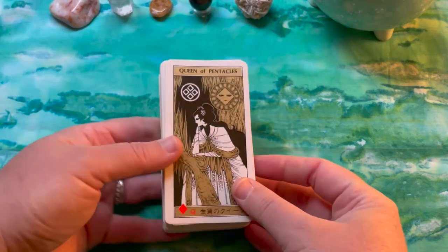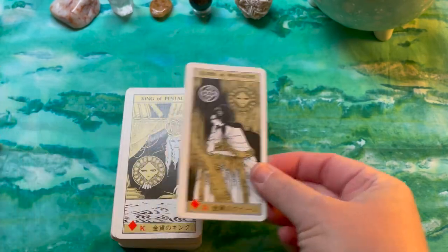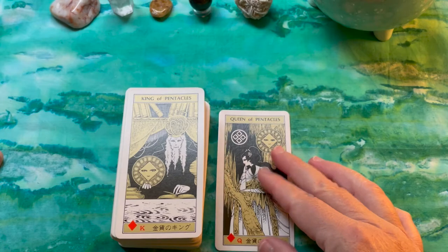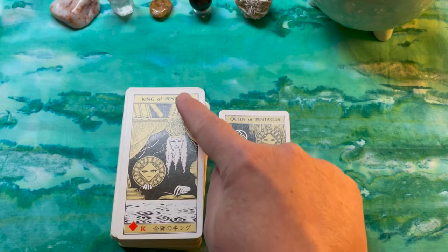Mineo Maya definitely has gorgeous detail. I love the gold on here, and this is a playing card deck, so you'll see the associations — this is the King of Diamonds, or the King of Pentacles.